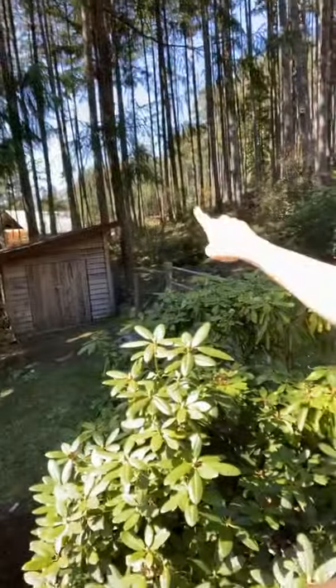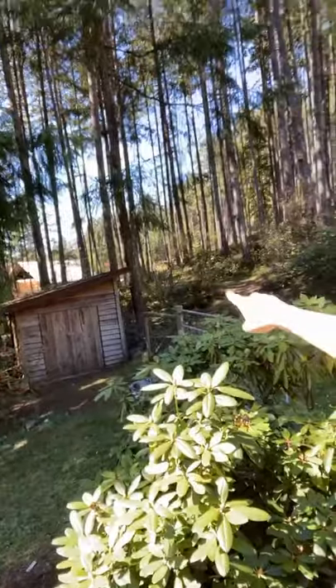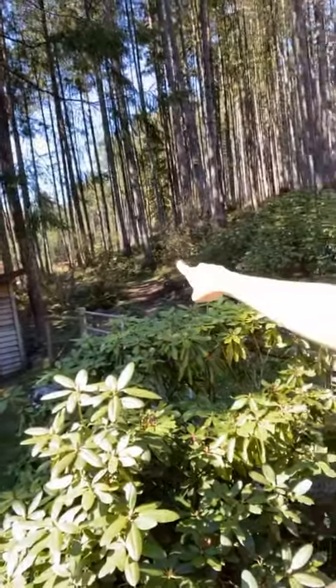Over here beside the shed, this tree is a hazelnut tree. So we have hazelnuts there.